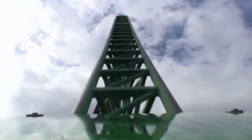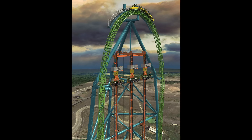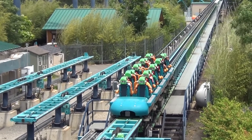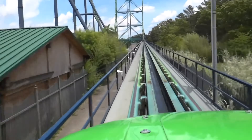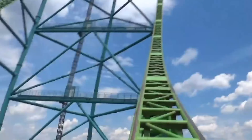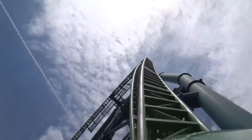That describes the experience of the Kingda Ka roller coaster located at Six Flags Great Adventure in Jackson, New Jersey. Kingda Ka, opened in 2005, is the tallest roller coaster in the world at 456 feet. For thrill-seekers, Kingda Ka often tops the lists for most intense.